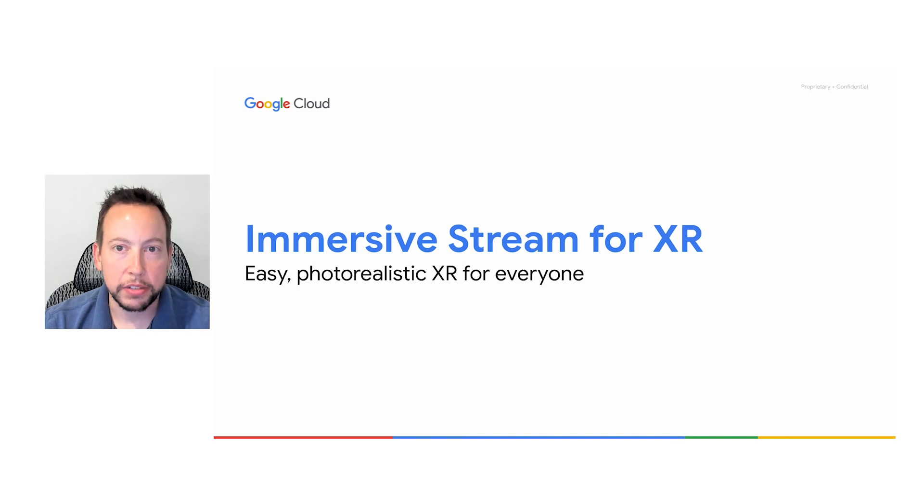So to allow companies to delve successfully into XR while overcoming these challenges, we built Immersive Stream for XR and launched it into public preview. It delivers frictionless, photorealistic XR for everyone, and it's powered by Google Cloud.